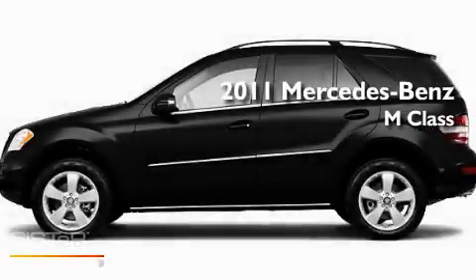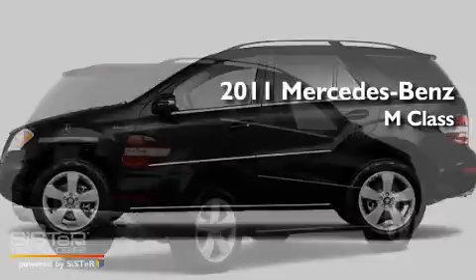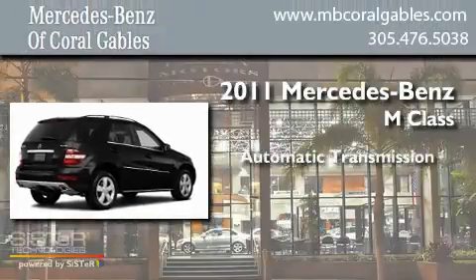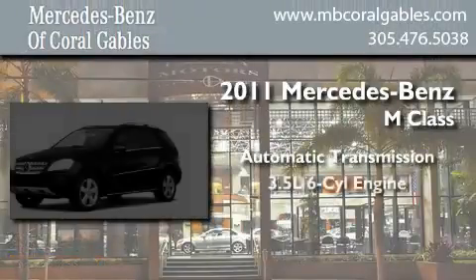This is a brand-new 2011 Mercedes-Benz M-Class. This crossover has an automatic transmission and a six-cylinder engine.